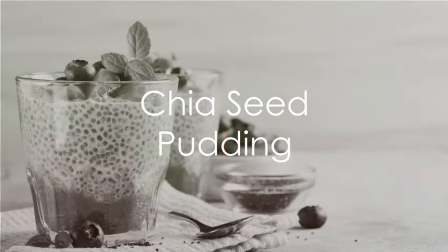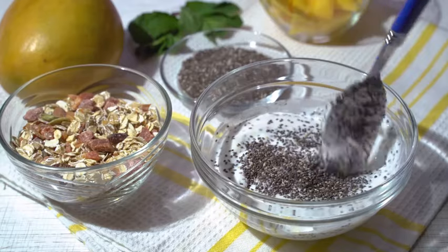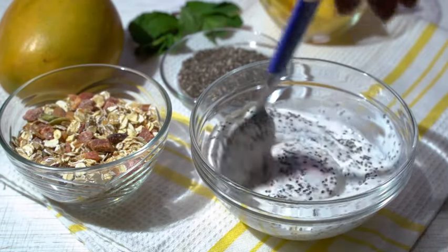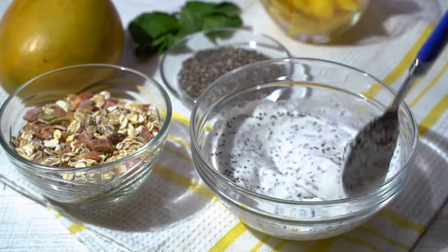Eleventh we have chia seed pudding. Mix chia seeds with your choice of milk and sweetener. Let it sit overnight and top with fruits in the morning. It's a fiber-filled snack that can also double as breakfast.